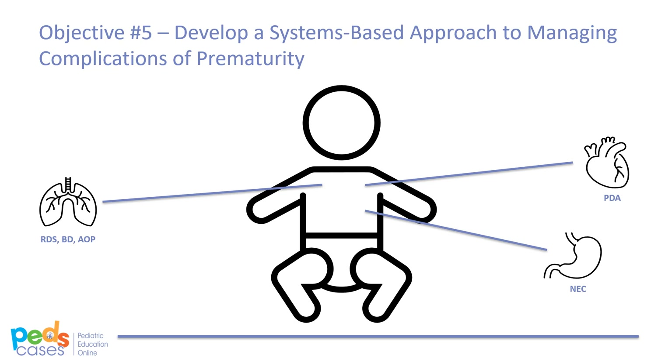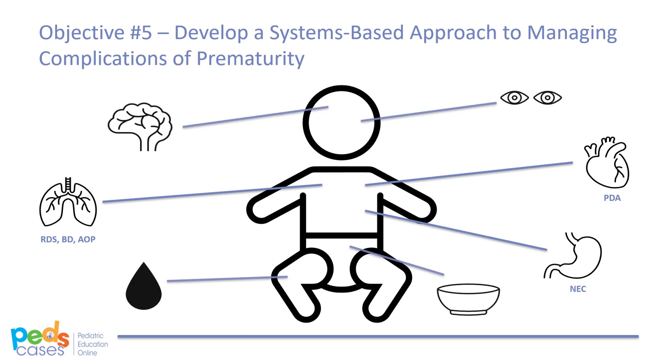Several other systems may have complications associated with prematurity, including ophthalmologic complications, neurologic complications, metabolic complications, and hematologic complications.